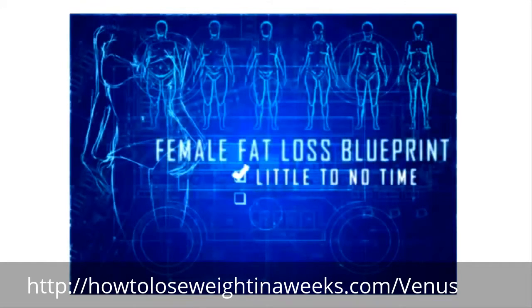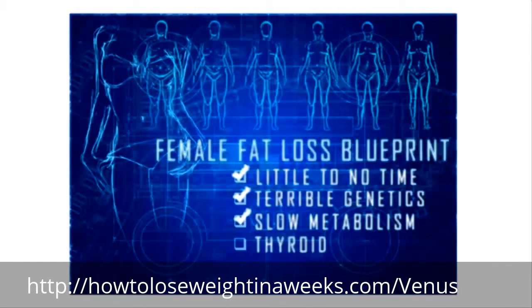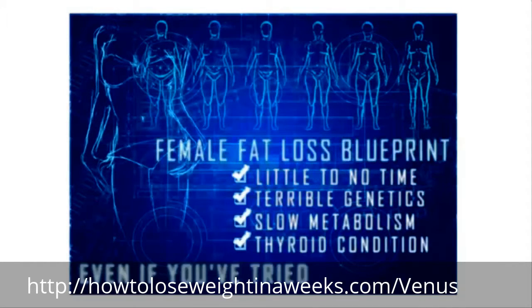It will work even if you have little to no time, terrible genetics, a super slow metabolism, a thyroid condition, or even if you think you've tried everything.